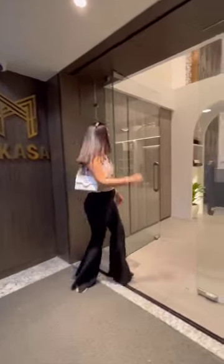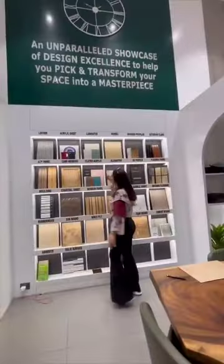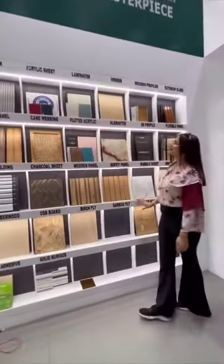Hello guys, I am here at Makasa Decor, Kirtinagar, Delhi. This newly opened 5,000 square feet massive experience center is simply breathtaking.